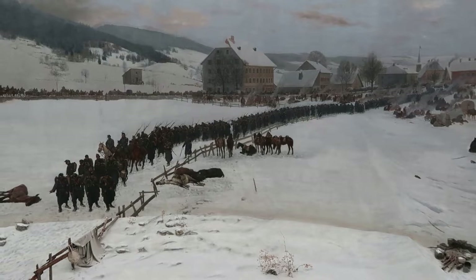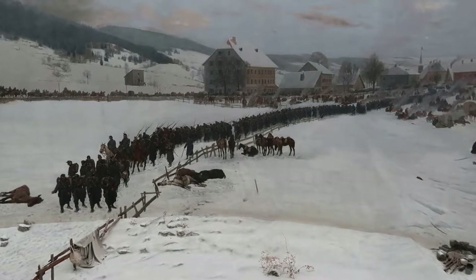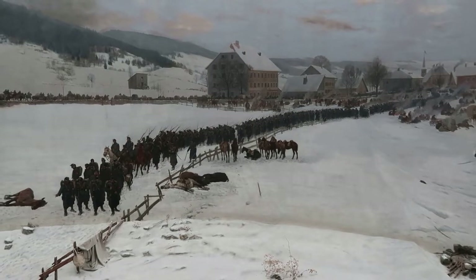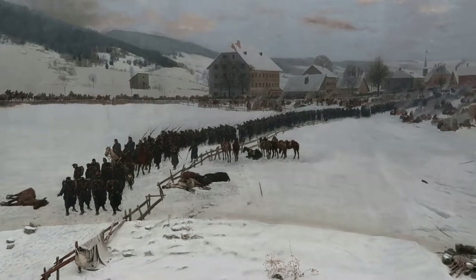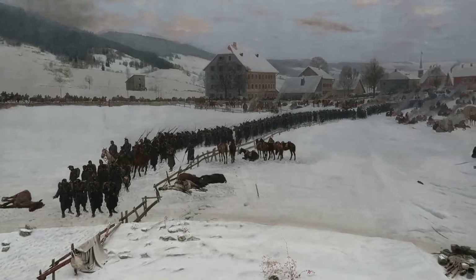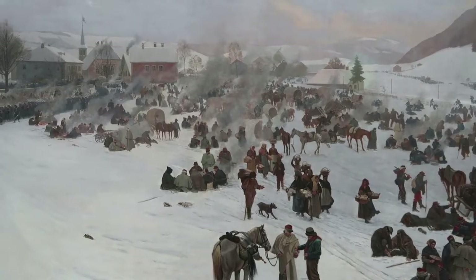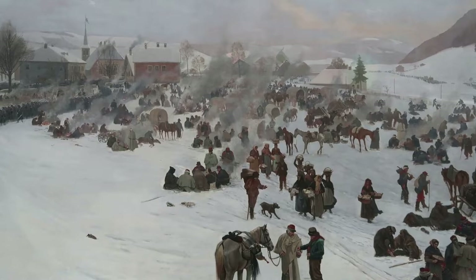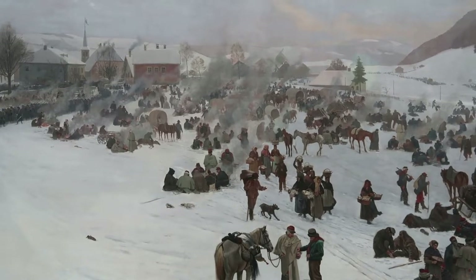This scene takes place after Bourbaki and his army were defeated at the Battle of Lisaine on January 17th, 1871. After that disastrous defeat, the dejected army went into Switzerland — because this nation was neutral during the conflict — so they basically sought self-internment here as they tried to reorganize and count their losses.